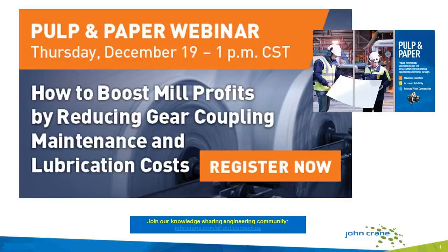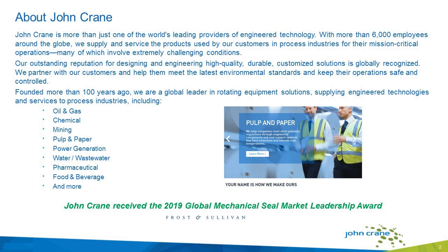Welcome, and good afternoon, good evening, good morning, depending on where you are in the world. Thank you for joining us. For the webinar today, the webinar is entitled, How to Boost Mill Profits by Reducing Gear Coupling Maintenance and Lubrication Cost. Thank you for joining us and spending your afternoon with John Crane.